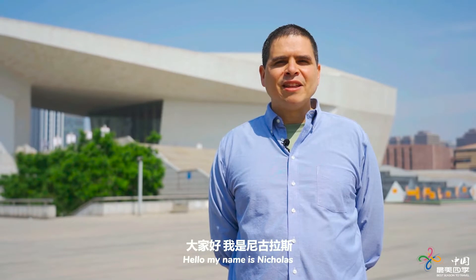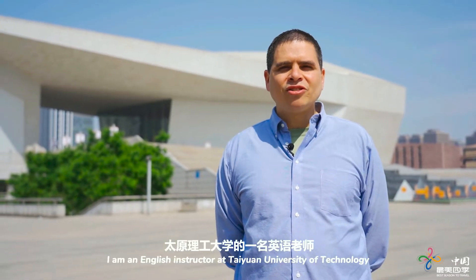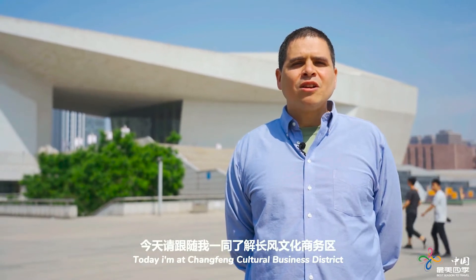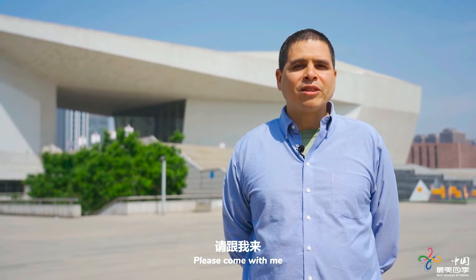Hello. My name is Nicholas. I am an English instructor at Taiyuan University. Today, I am at Xiong Fong Cultural Business District. Please come with me.